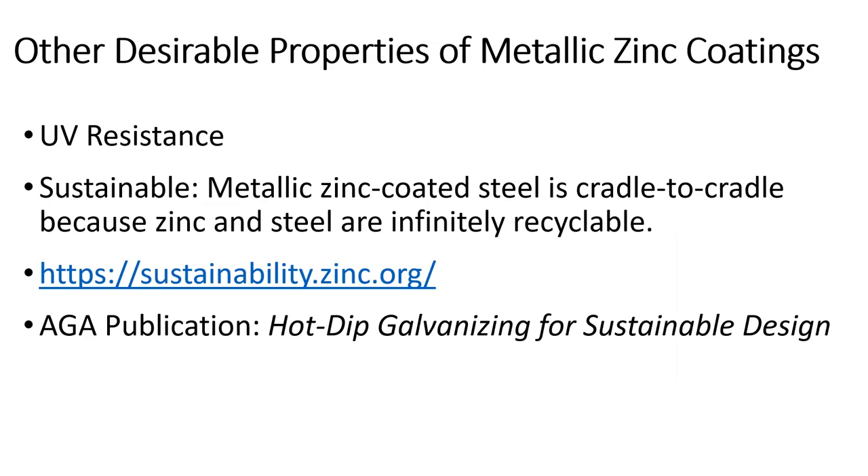Another thing is UV resistance — metallic coatings have UV resistance. It's also sustainable. A lot of us are looking at what our generation and the next generation will have — galvanizing and steel are infinitely recyclable, and that's another excellent characteristic of zinc.